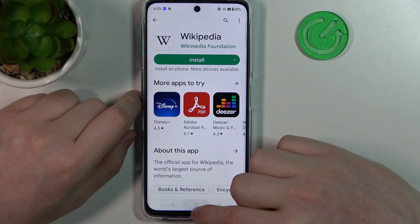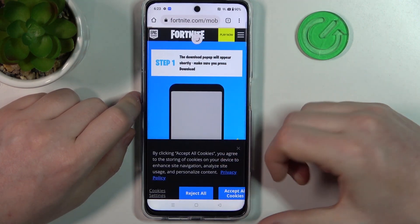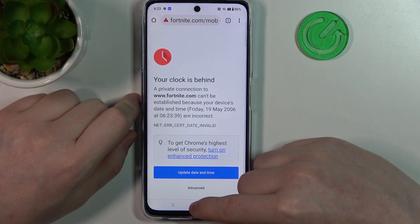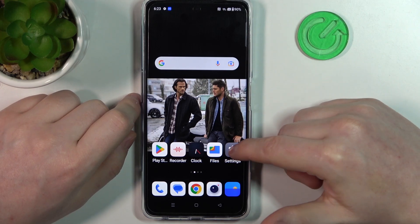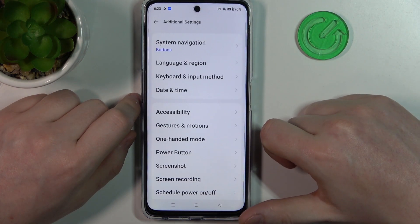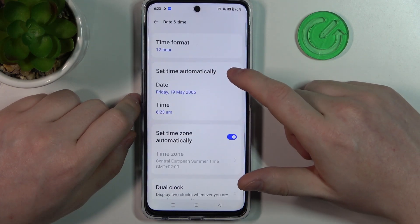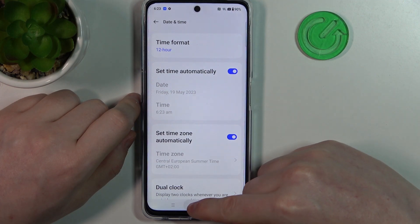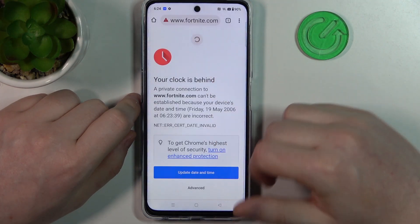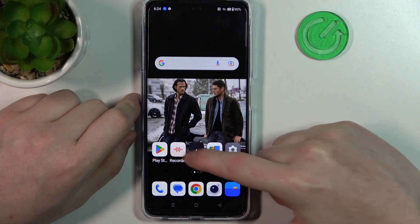We can cancel it for now and move on to the browser. Inside, if you refresh or try to reach any new website, you get this error. To fix this, open your Settings, go all the way down and find Additional Settings, select Date and Time, and enable Set Time Automatically. If you go back to your browser and try to reload the page, it should work normally.